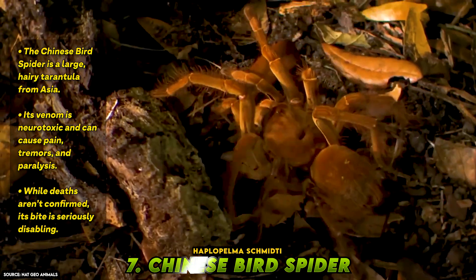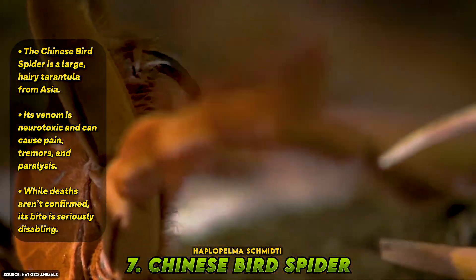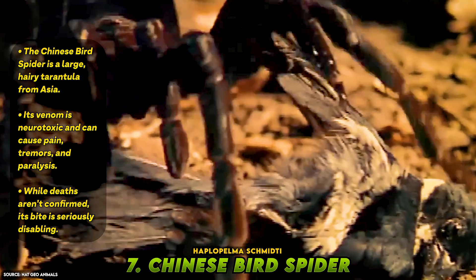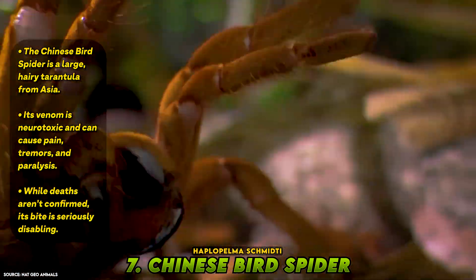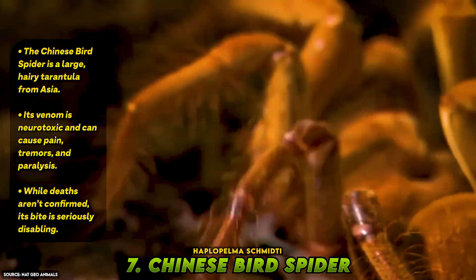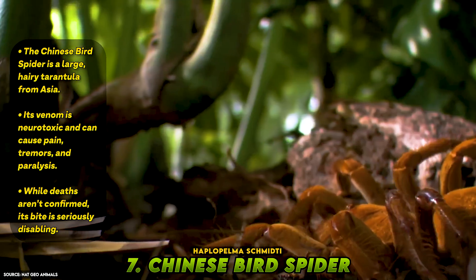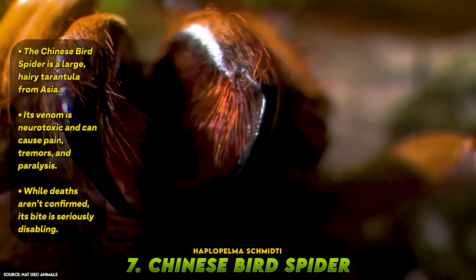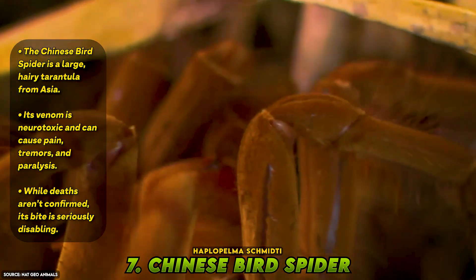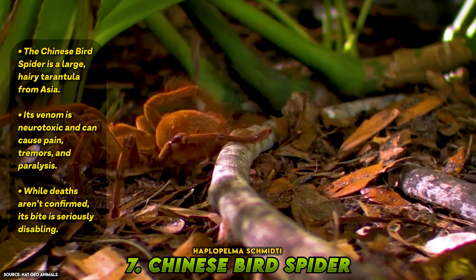Number 7: Chinese Bird Spider, Haplopelma schmidti. Massive, hairy, and intimidating, the Chinese bird spider is a tarantula that commands attention. Native to Southeast Asia, it can grow up to 8 inches across, with dark brown or black coloring and a thick, powerful build. Its venom is neurotoxic and highly potent, affecting sodium and calcium channels and nerve tissue. Victims of its bite have reported intense pain, vomiting, tremors, and in rare cases temporary paralysis or breathing difficulty. Though human fatalities are not confirmed, the venom's strength on lab animals is enough to place it high on this list. When the spider strikes, it doesn't just bite — it disables.